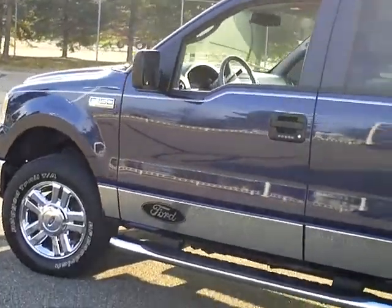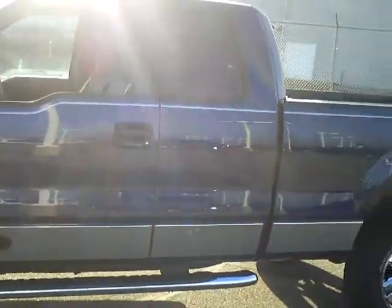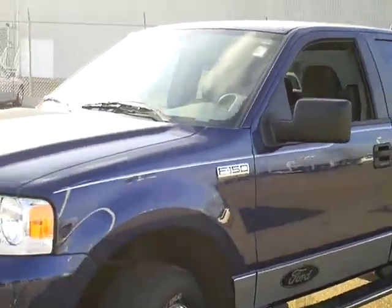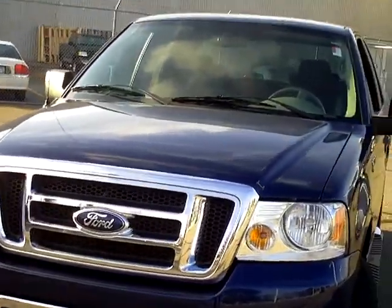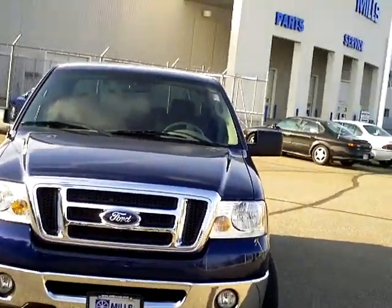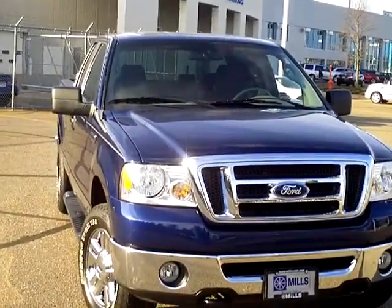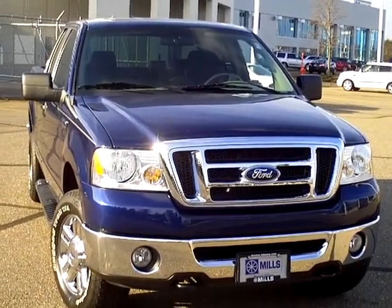One of the great things about buying from Mills Ford is that every vehicle purchase comes with a one-year membership into the Mills Elite Advantage program. Another great perk is your first oil change is on us — if you buy this truck, we'll pick up that first oil change. Again, this is a 2008 Ford F-150 XLT. If you'd like to see it or schedule a test drive, please give us a call at 866-455-7638.